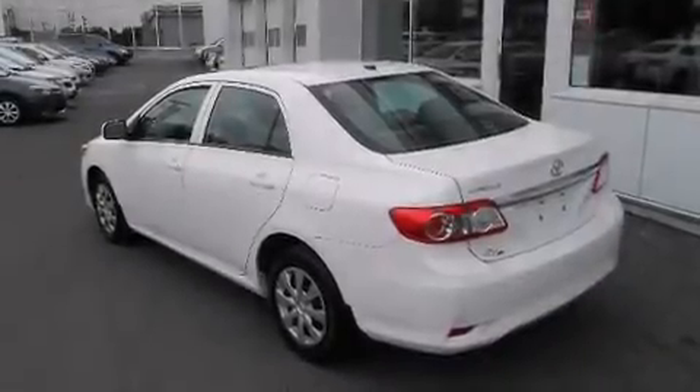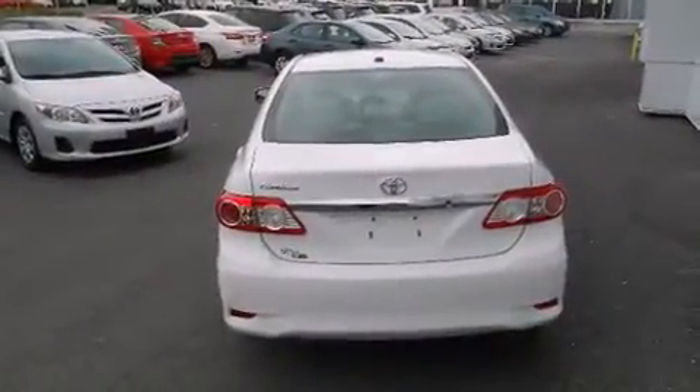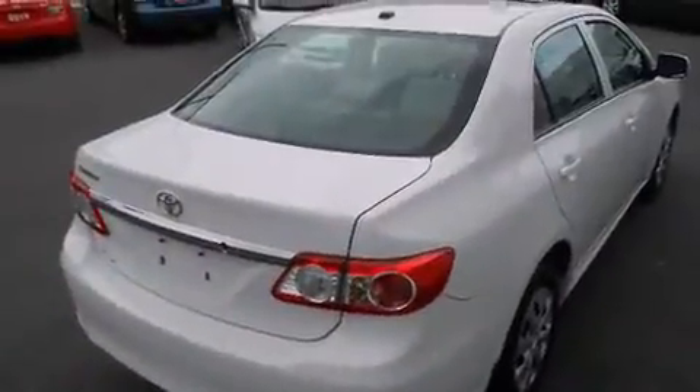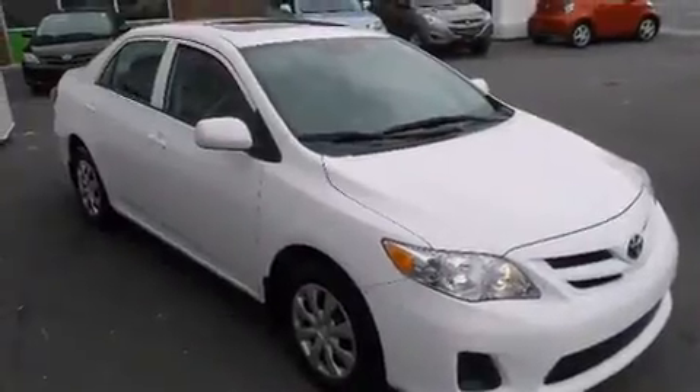Discerning drivers will appreciate the 2013 Toyota Corolla. This four-door, five-passenger sedan is still under 75,000 kilometers. It features an automatic transmission, front-wheel drive, and a 1.8-liter four-cylinder engine.